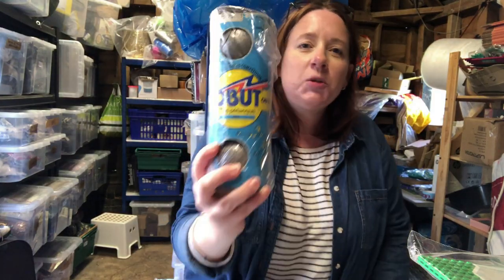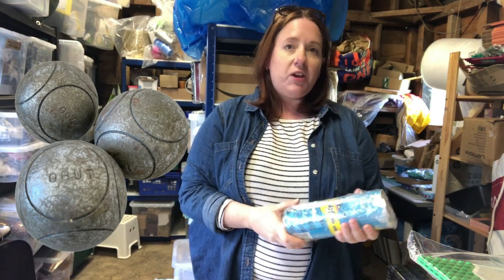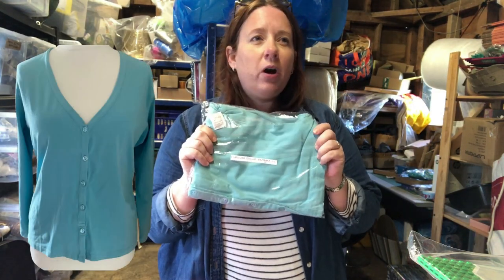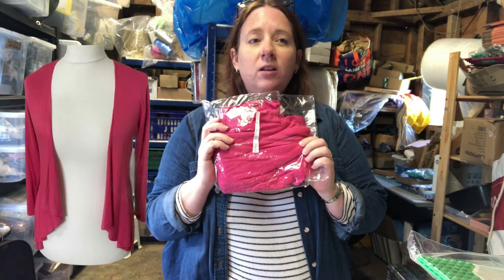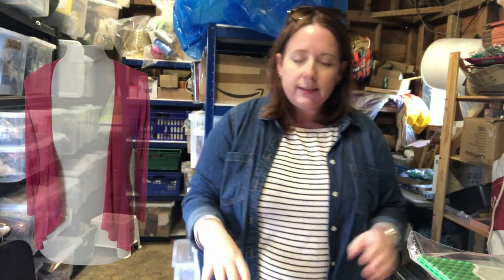I'll kick off with these — they're vintage pétanque balls, French ones. They cost three pounds and sold for £38.99. They're really heavy and hadn't been listed very long at all. I've also got a Kettlewell cardigan — a blue one that cost £4.50 and sold for £16.14 — and a pink one that also cost £4.50 and sold for £17.99, both listed in the last six weeks.